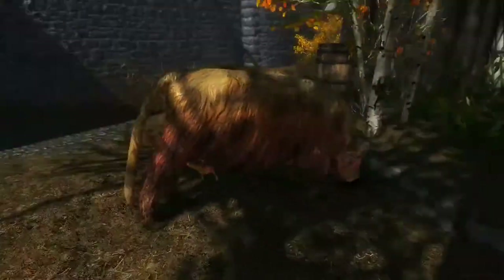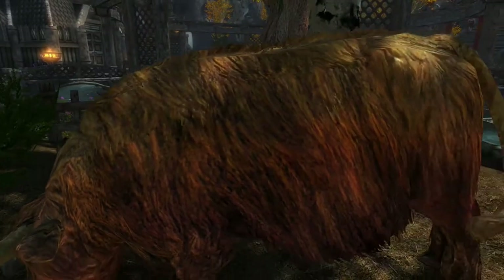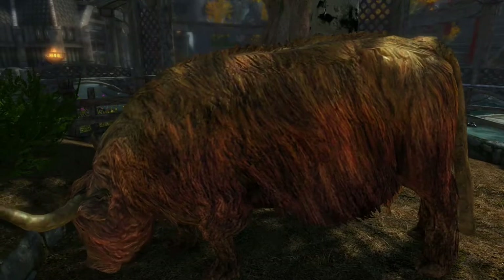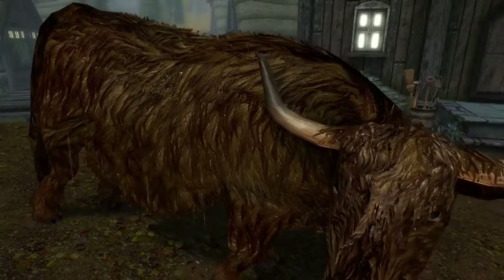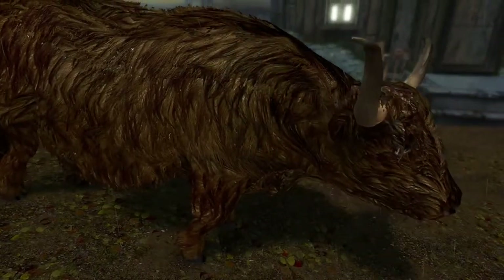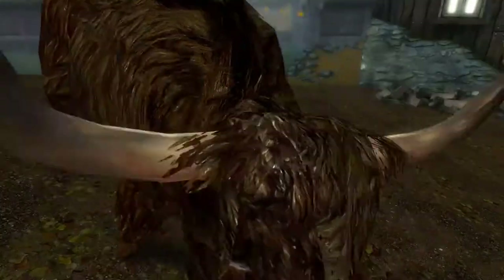All we need now is a mod for immersive cow movement and perhaps something to eliminate that horrible incessant chewing sound. On a more serious note, I found this setting serves to illustrate how well this fur texture suits the rain — the cows actually seem to be getting wet, even though I know it's just an illusion.